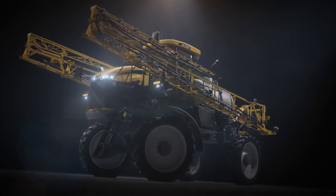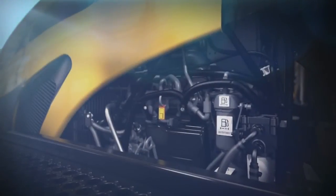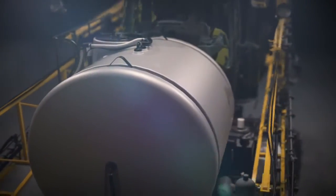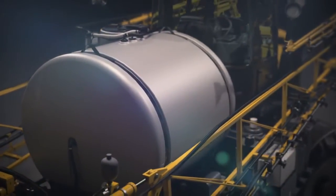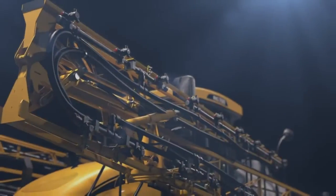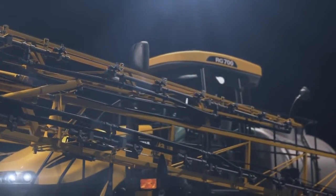Tackle the roughest terrain. Keep all four wheels on the ground. The 165 horsepower engine produces plenty of power and torque, and does it without eating up a lot of fuel. Get more done in a day. The tank holds 700 gallons. Reloading is quick and efficient. The durable booms are so lightweight the RG700 practically glides across the field.